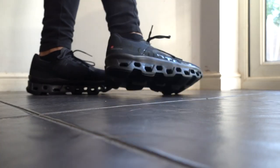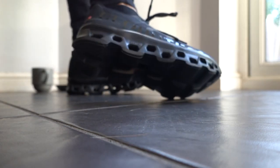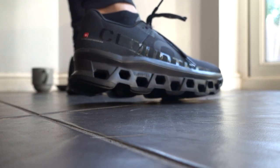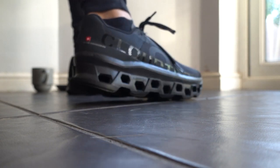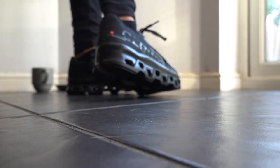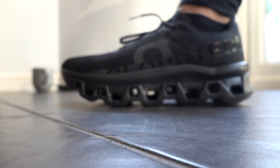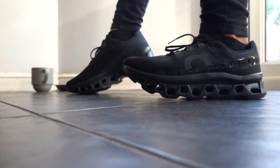The Cloud Monster is the most cushioned On Running shoe. Although it's a weird design, it's weirdly cool, and the black is just incredible. It says 'Swiss Engineering' on the side with a Swiss flag. I've run on the treadmill with these and on the road.